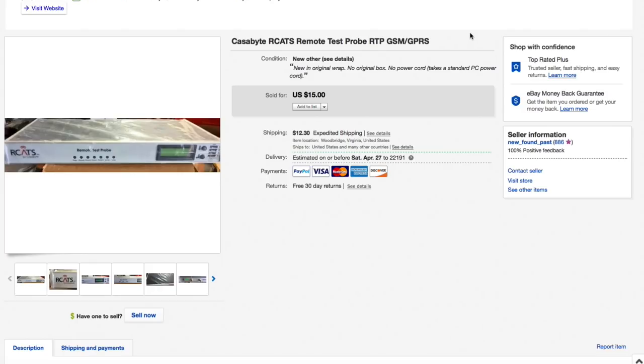Next up this Cassabyte RCAT's remote test probe — brand new sealed. I've had this for a very long time, kept lowering the price down to fifteen dollars, and that's what it sold for. Fifteen dollars plus $30.75 shipping — it went quite far and was heavy for what it was — for an all-in total of $45.75.